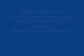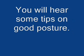Task 1. You will hear some tips on good posture. Read the notes given in your worksheet, then listen to the tips and complete the notes with one or two words only. You will hear the recording twice. You now have 30 seconds to read the questions.